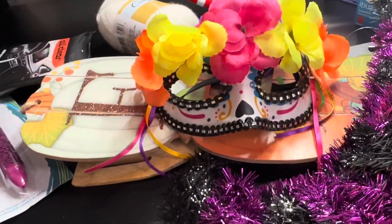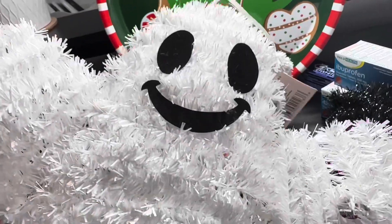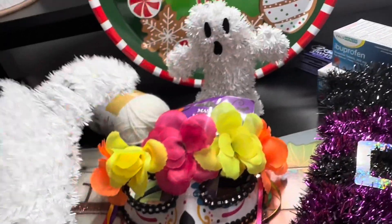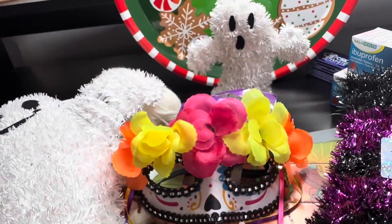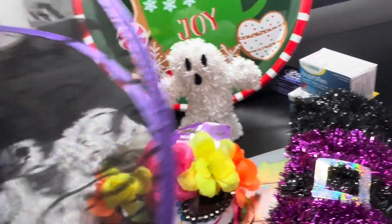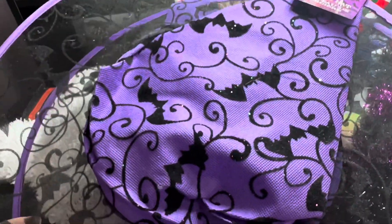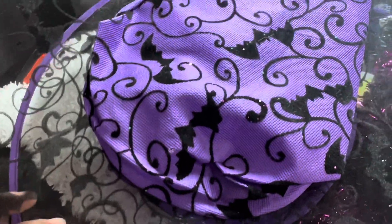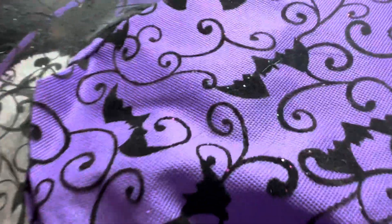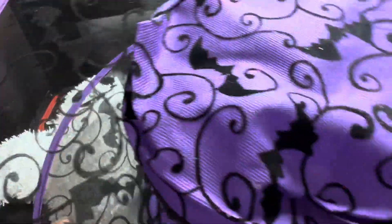I also grabbed this cute little hanging blue ghost — it's a nice little size, I like it. I picked up two of these purple witch hats. Look how pretty these are — they have two cute little bags, a little glitter, and see-through mesh.